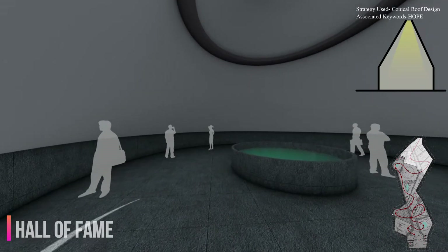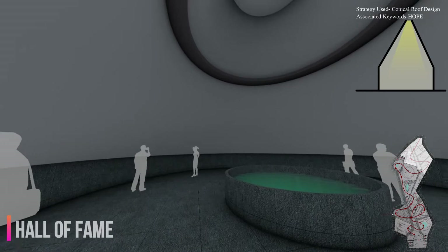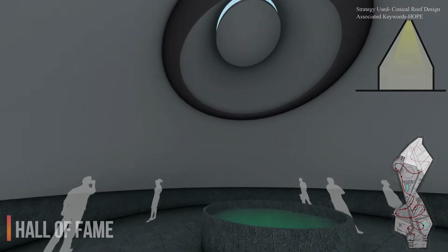The conical design with a circular opening in the Hall of Heroes determines hope. The hall displays the sagas of unsung heroes.